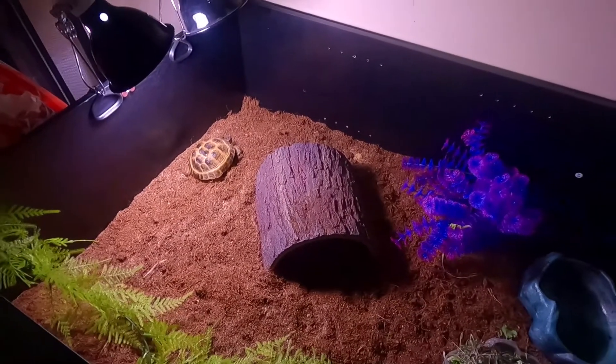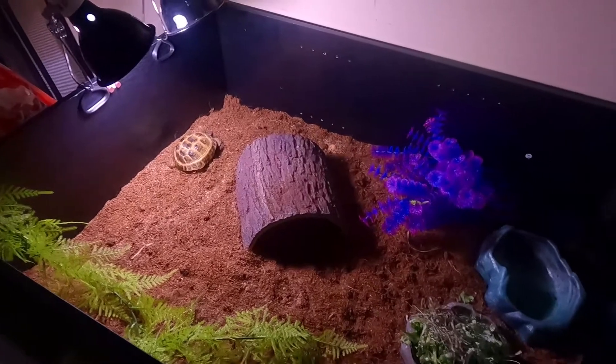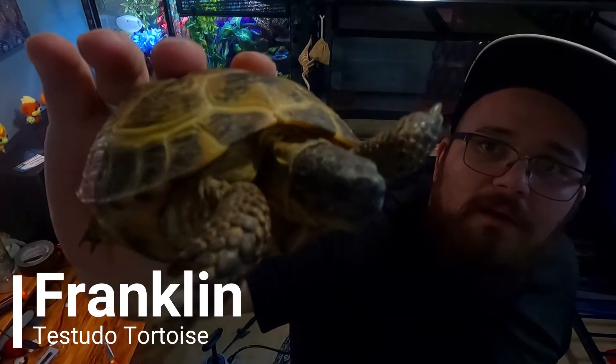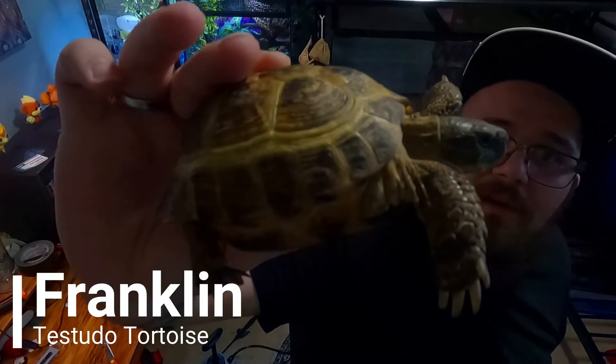From what I understand there's no real way to tell exactly how old they are, but in captivity they live 50 to 100 years — this thing is going to outlive me and might outlive my daughter too. We've only had Franklin a couple of days and he's already doing great — we took a bath today, he loved it, and he's already eaten some chicory and dandelions.